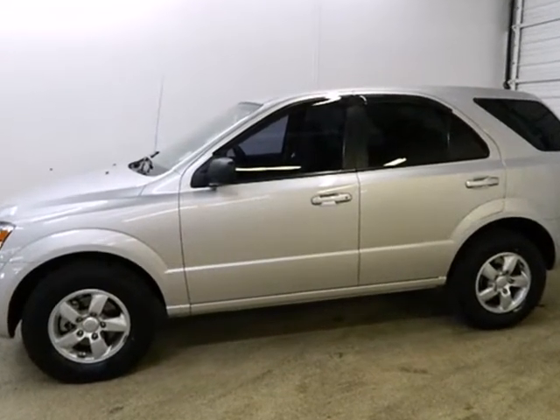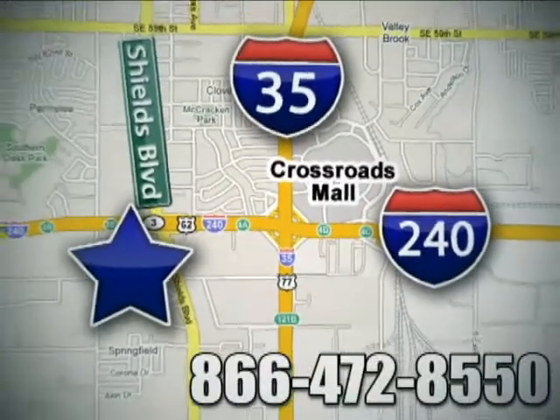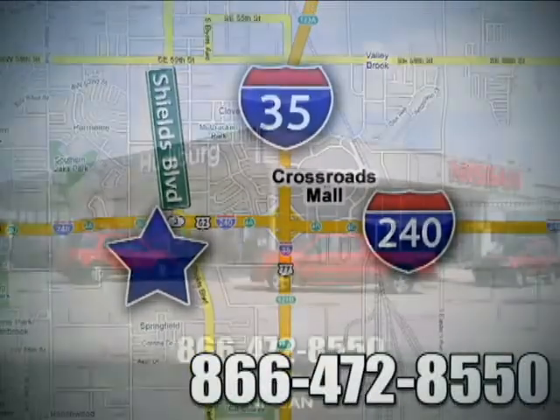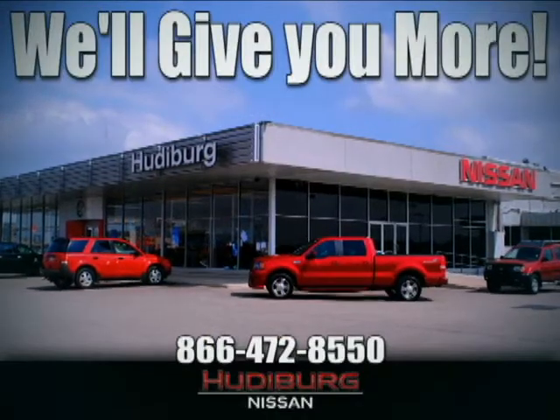Drive a Sorento today. Call or stop in today. We're conveniently located one block west of I-35 on I-240 and Shields in Oklahoma City. Remember, you can count on Hudiburg. We'll give you more.